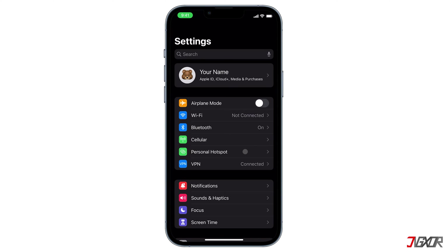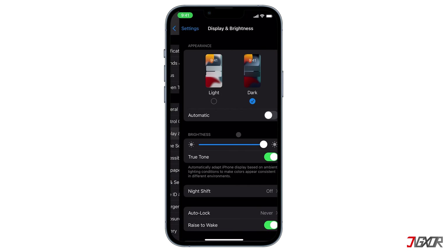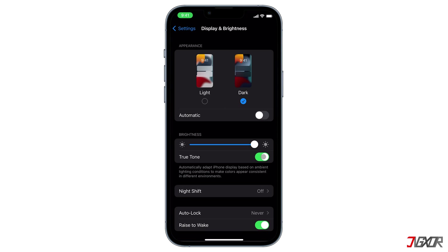Next, check if True Tone is disabled. If enabled, the device will automatically adjust its display based on ambient lighting conditions to complement the brightness of your surroundings — as a result, it may cause your phone screen to become dim, particularly if you're outside or in an overly bright room. To access the True Tone configuration, return to the Settings menu, navigate to Display and Brightness, and make sure True Tone is disabled.